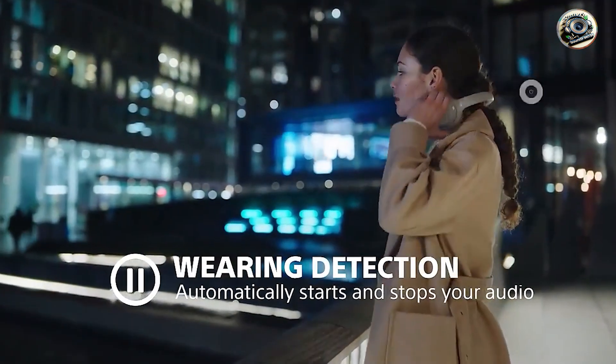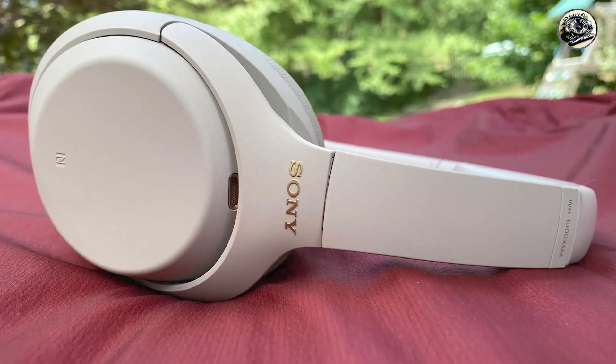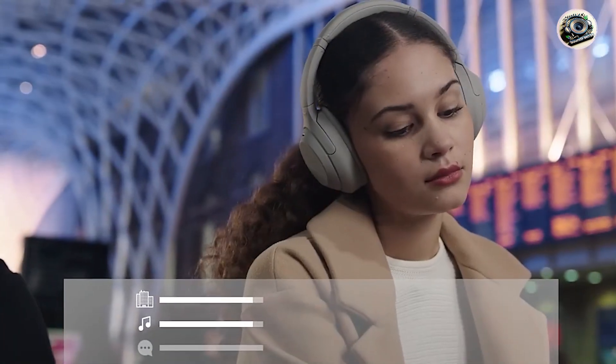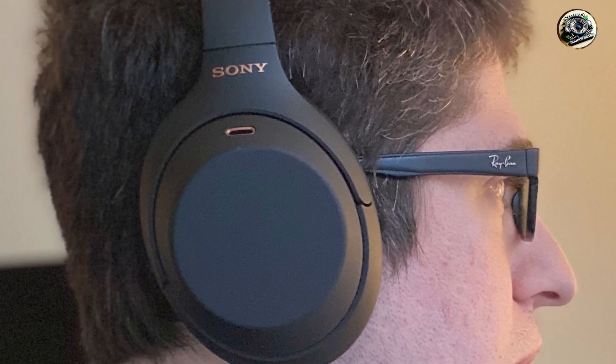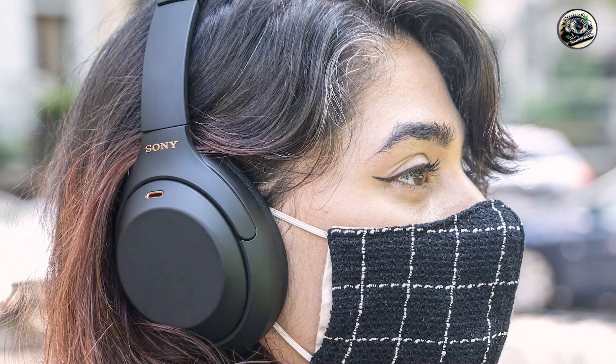Whether you're commuting, working, or just relaxing at home, the Sony WH-1000XM4 headphones deliver immersive sound quality that brings your music to life. Their comfortable design and plush ear cushions make them perfect for extended wear, while intuitive touch controls allow you to easily control music playback and answer calls. Setting up is a breeze thanks to simple Bluetooth pairing and an intuitive companion app, with customizable EQ settings and a foldable design with included carrying case.